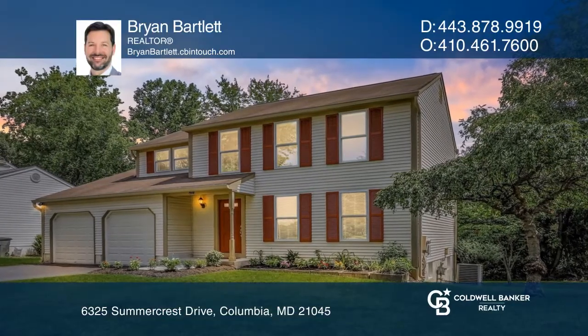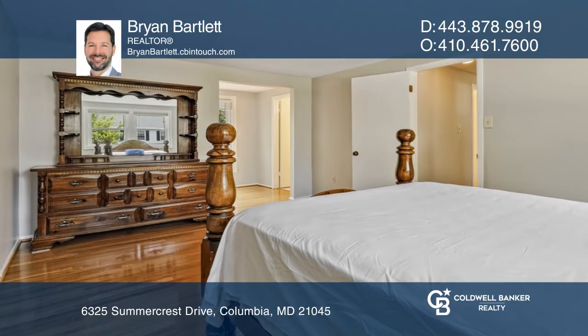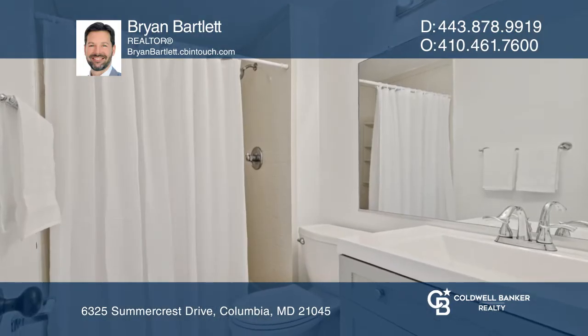Welcome to this fantastic four-bedroom, two-and-one-half-bathroom home located in Columbia's much-sought-after community of Seawells Orchard.